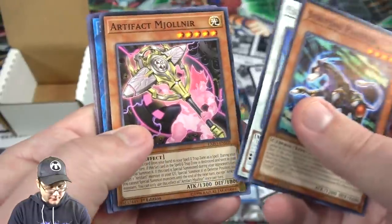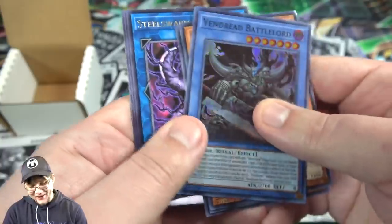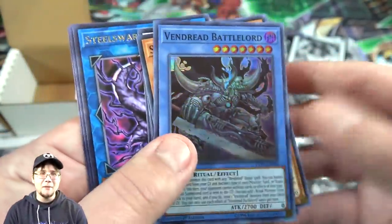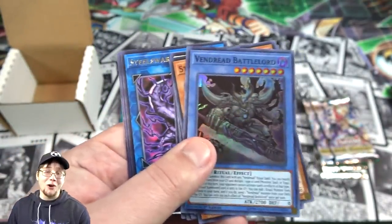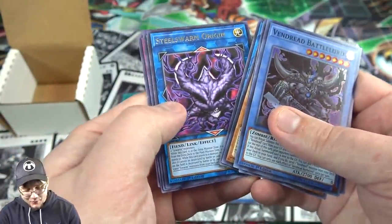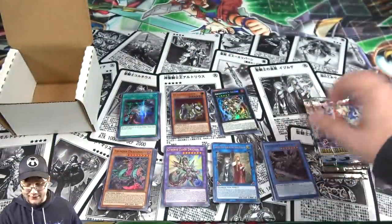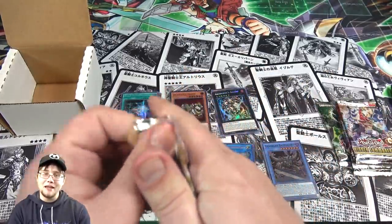I thought I could see a Ritual — it is Vendron Battlelord. I still think this card looks really cool. It's just a shame that Vendrons never really did what I wanted them to — I was hoping they'd be a little bit stronger. They're cool, but maybe they'll get something else soon and be able to push them over the edge. And then Steel Swarm Origin — it's a great archetype, so it would be amazing to see more for them, and if they could actually win some tournaments, that'd be amazing too.